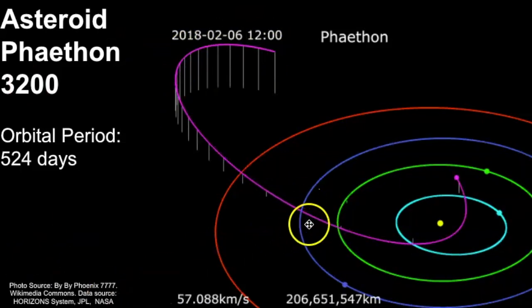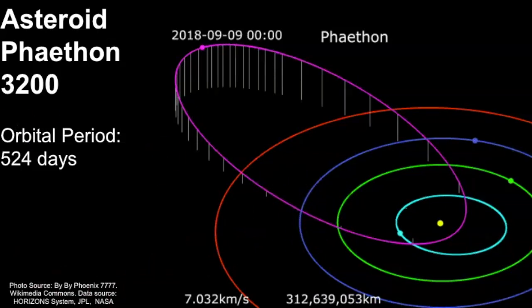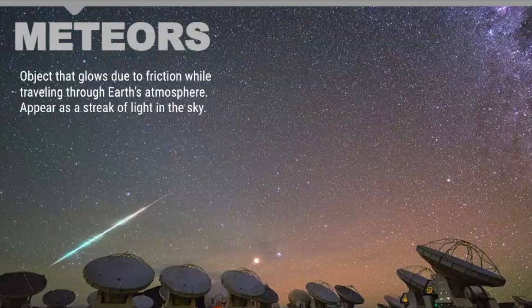Remember, whenever the Earth crosses through its debris, that's when we start to see the beautiful meteors in the shower. To review: a meteor is an object that glows due to friction while traveling through the Earth's atmosphere, appearing as a streak of light in the sky. I am most likely not going to be able to see this meteor shower tonight, but I've been going out for the past few weeks and I'm still able to capture a few meteors each night that are most likely coming from this particular asteroid.